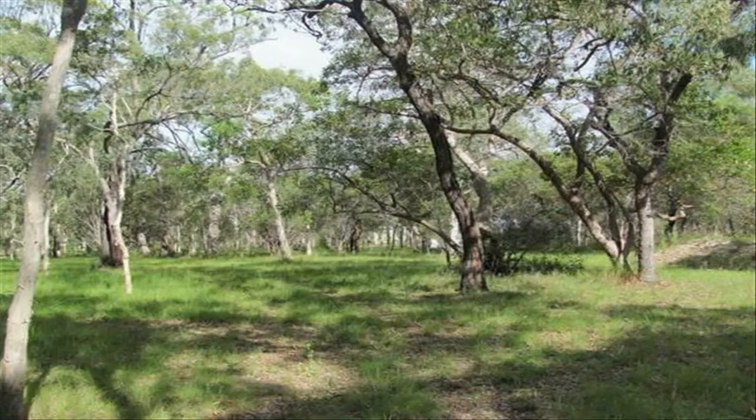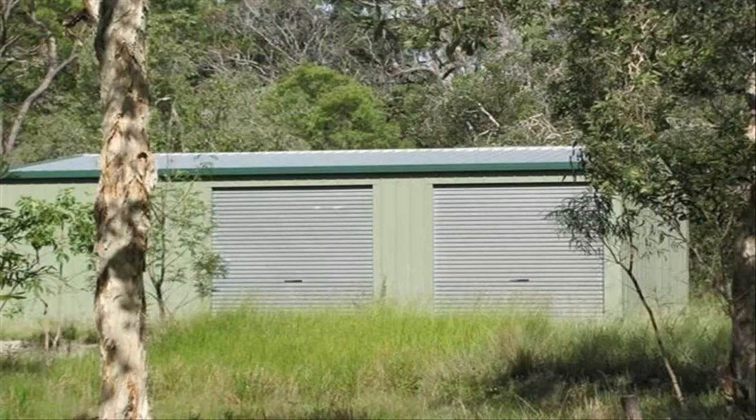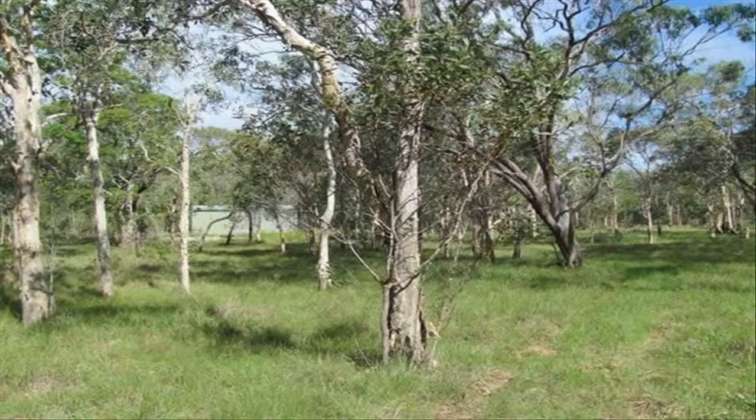Sensational elevated land, brilliantly positioned on Lady Elliot Drive on the high side, approximately five minutes drive to Agnes Water main beach. This is living — inspect today before you miss out.